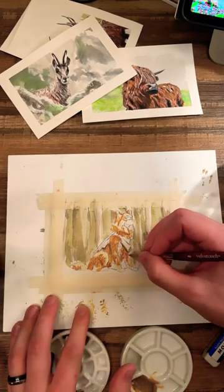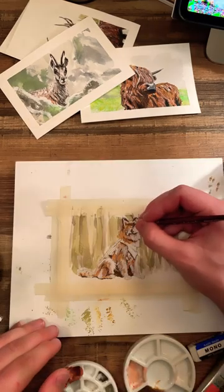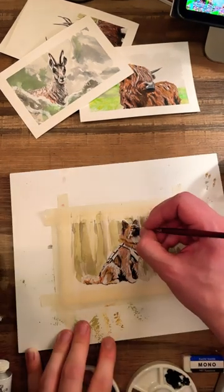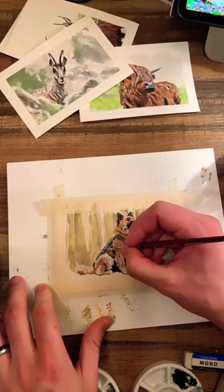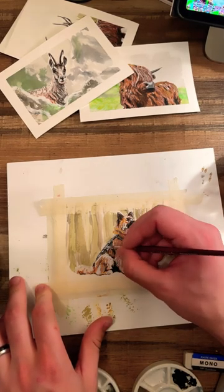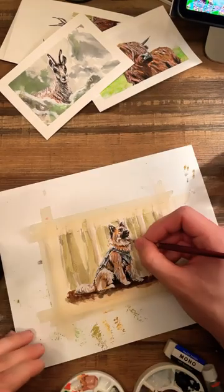Believe it or not, I've actually only been painting for about a month or so now. I did a couple paintings back in high school in art classes, but that was years ago. What I've learned so far in this short amount of time is that you really have to have faith in the process. These textures and colors get built up over time — they don't just look good the first moment you put them down on the paper.